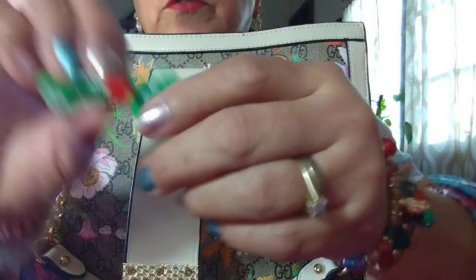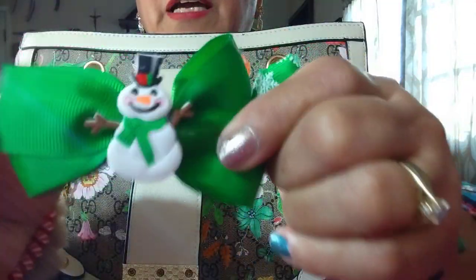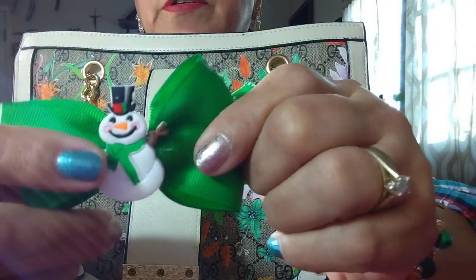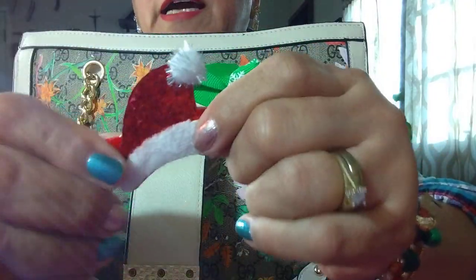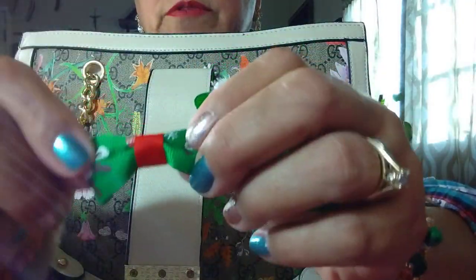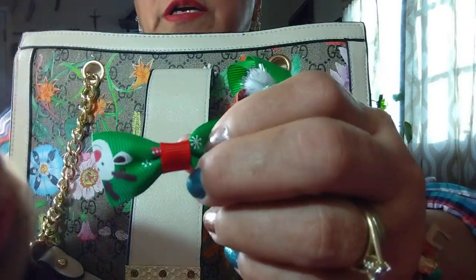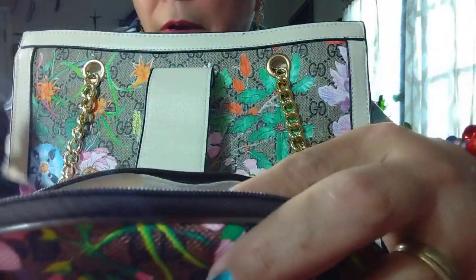I got this little cute hair clip for the hair, and another one with a snowman — so cute. I like green, it's so pretty. And then another one with a Santa hat and another one with a reindeer. And my floss was in this bag too.